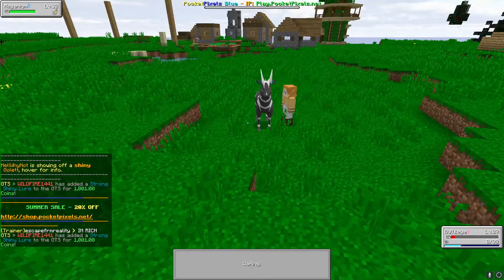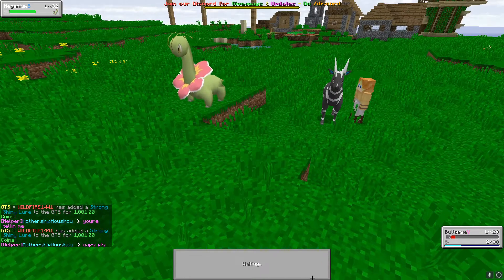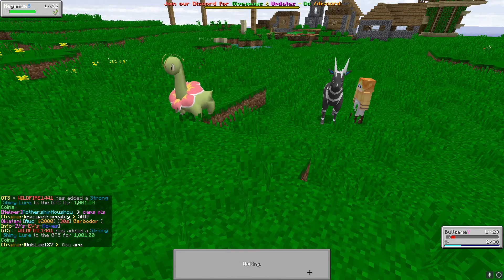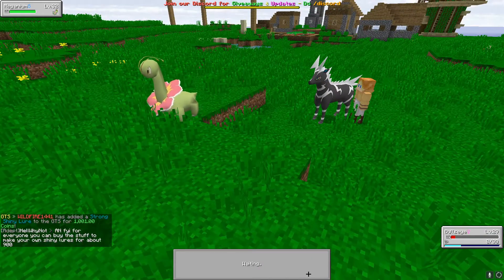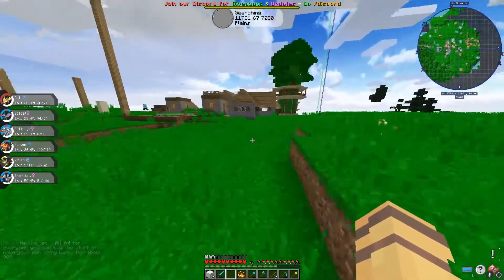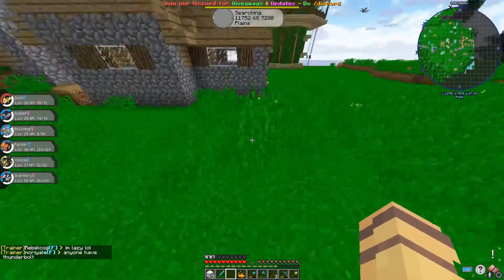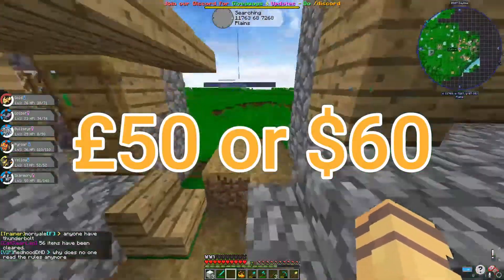Moving on to video games, starting with 100% confirmed stuff. The new Pokémon Snap is coming out on Nintendo Switch on April 30th. This game is a remake of the classic Pokémon Snap on the N64. It's going to have insanely good graphics, more Pokémon than the original, and it'll be a lot of fun to take pictures of Pokémon and explore habitats. I can't wait.